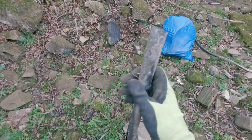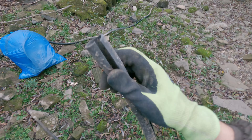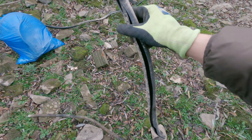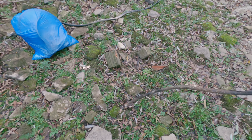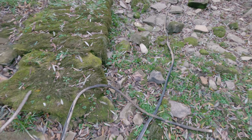I think those are from copper thieves, because you can see that all the copper is gone inside and they left the insulation here — they stripped it to sell the copper. That's my theory.